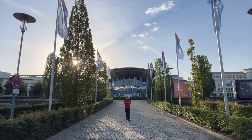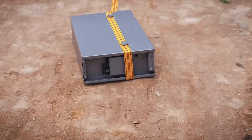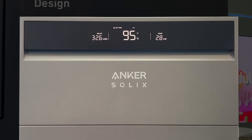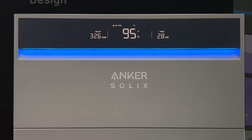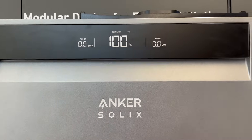When I speak to people who've installed a home energy system, one of the biggest regrets they have is not installing enough battery capacity. We're about to see an amazing system that is scalable from 5 to 180 kilowatt hours of storage.